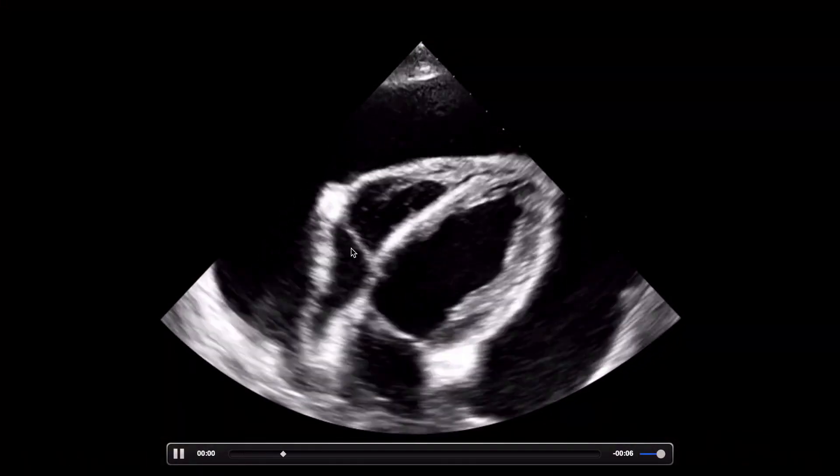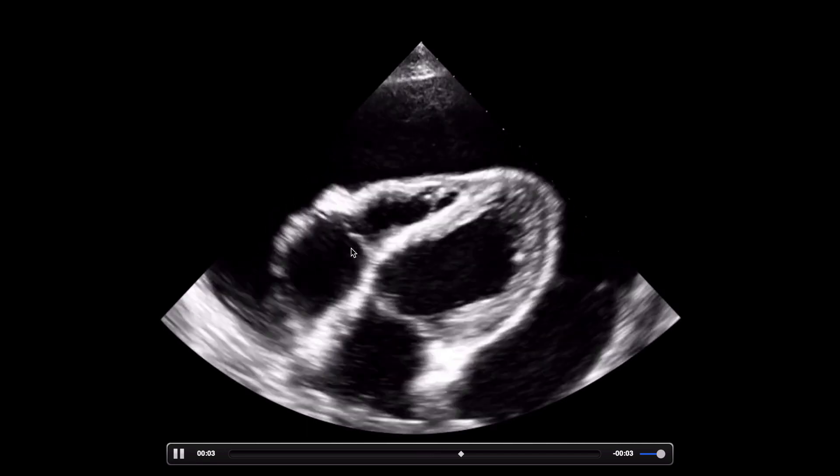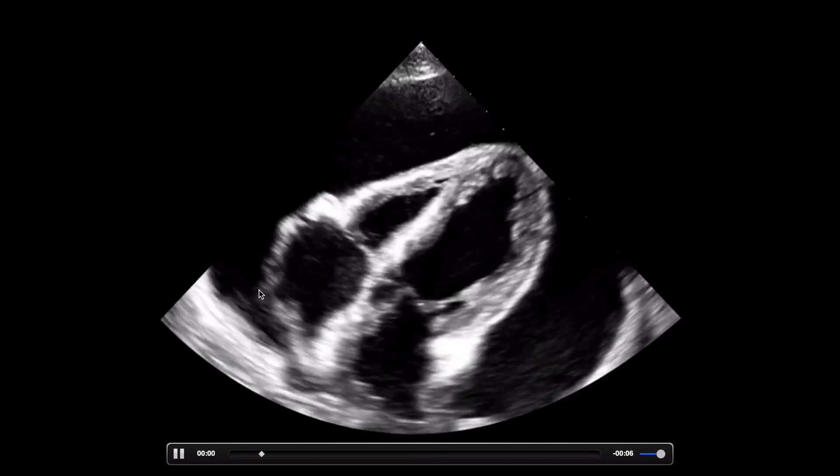This is a good example of RA collapse, but it's still RA systolic collapse, which is nonspecific. The right atrium will show diastolic collapse earlier than the right ventricle will, but we're not as good at detecting right atrial diastolic collapse, so that's why you look at the right ventricle instead. Diastole is when a chamber is trying to fill - if the chamber collapses when it's supposed to be filling, that's shock. That's how I think about it.